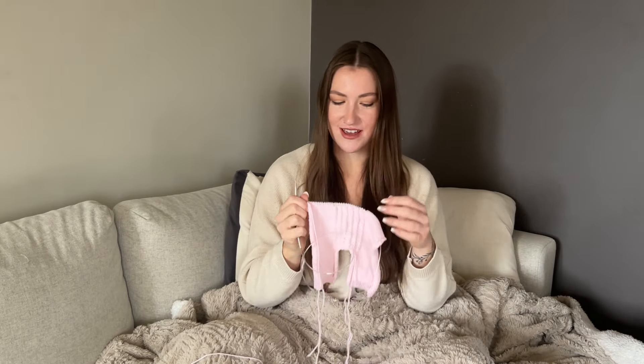Let me know down in the comments what you're knitting on or crafting on whilst watching this video. I'm going to do a couple of stitches to get me on track and then I'll be back.